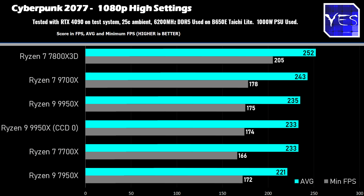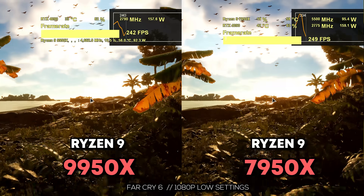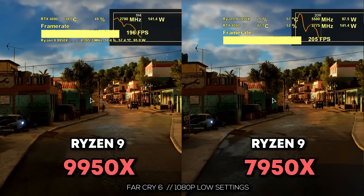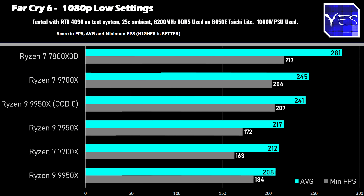Moving on to Baldur's Gate 3, here's another impressive result from the 9950X, beating the 7950X and coming very close to the 9700X — there's nothing you're missing out on here. Then moving over to Far Cry 6, you are losing performance if you leave this on the out of the box settings, and here the 7950X actually comes in with the win. But if you use something like Process Lasso, you can recoup that performance, going all the way up to as much as 241 FPS, coming very close to that 9700X figure.